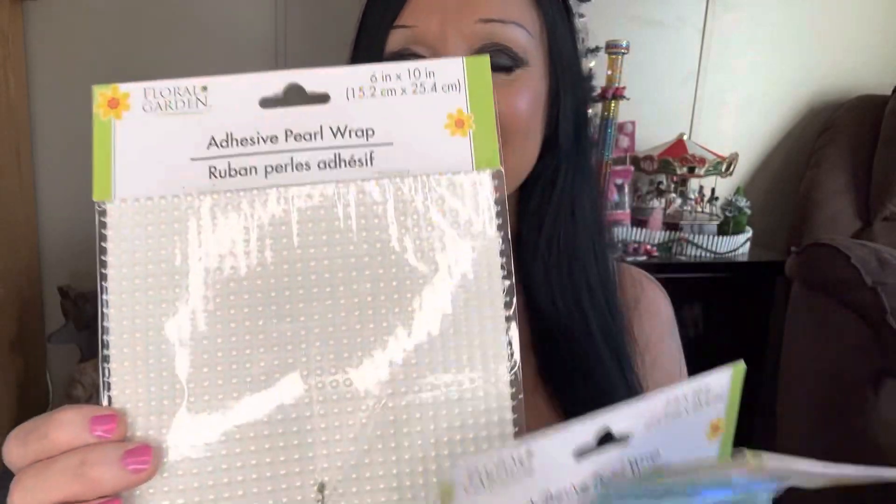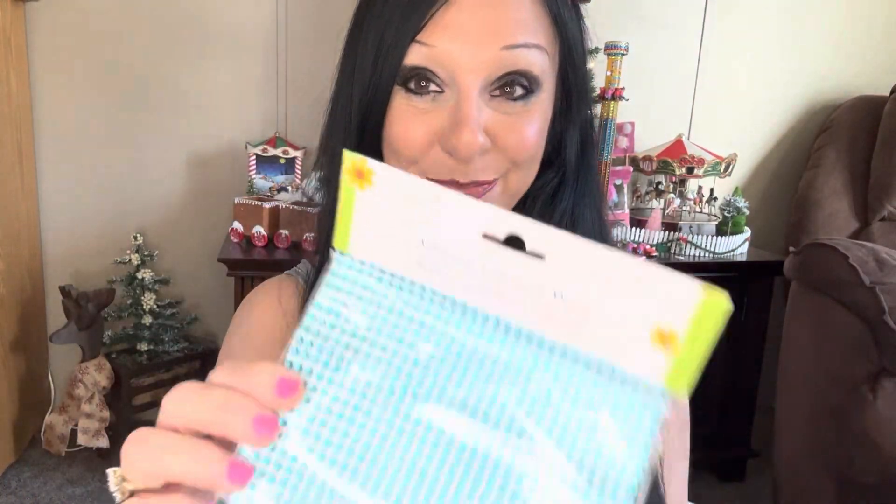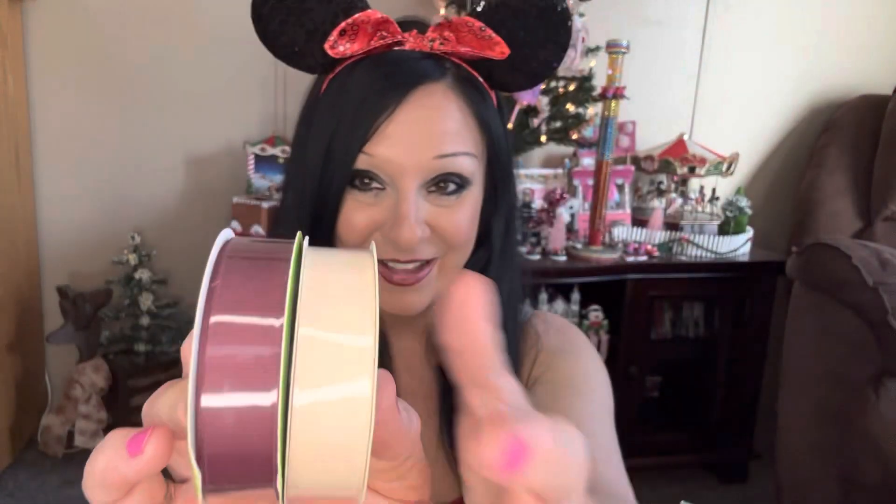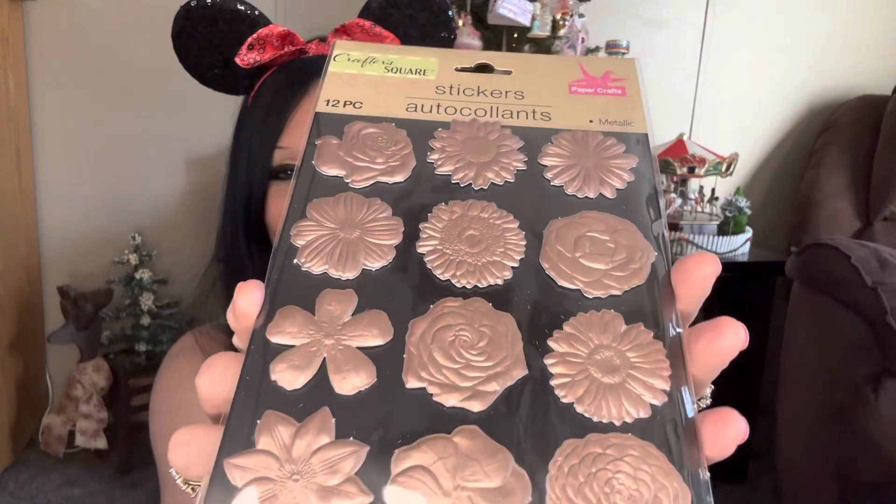Along with the Dollar Tree haul, I have a real short Walmart haul. Let's get started. First off, I found this wonderful adhesive — look at this beautiful pearl and gold, and this blue — yes, this will be going into my junk journal. I also found this beautiful ribbon; it's like a rose color and an off-white. My next junk journal is going to be an antique-themed junk journal.